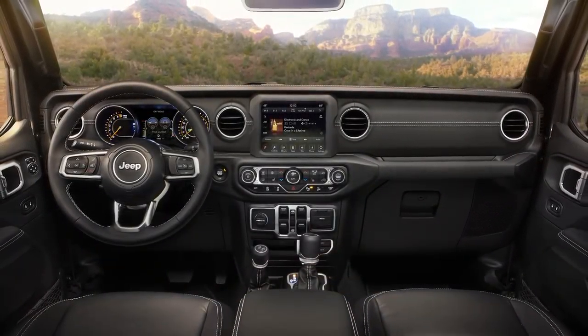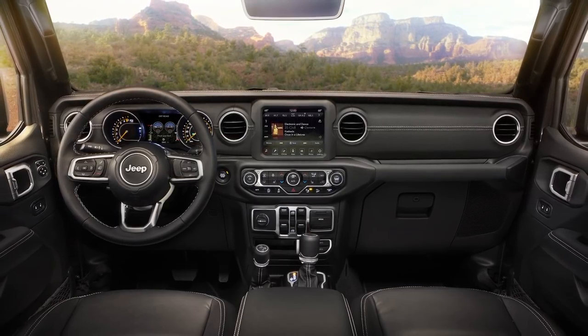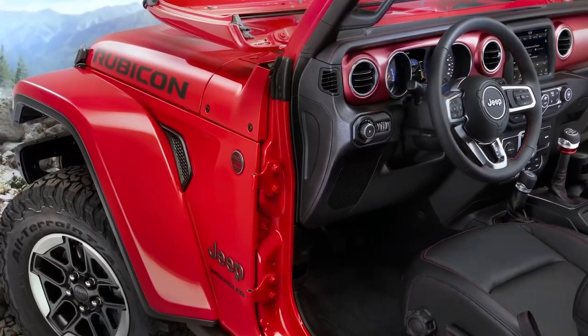Our goals when designing the Wrangler were to create an all-new interior design that builds on Jeep's legendary heritage. We wanted to make sure that it was all-new with the latest comfort and conveniences, infotainment, and storage options.